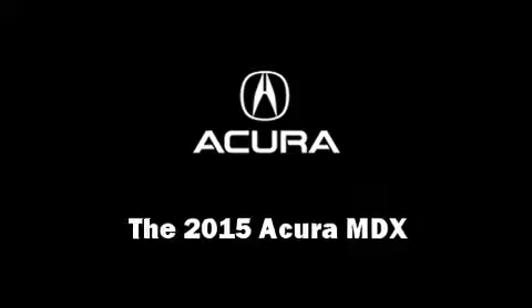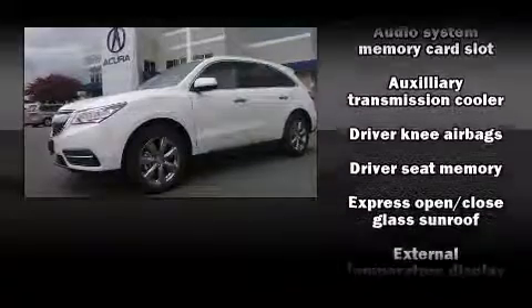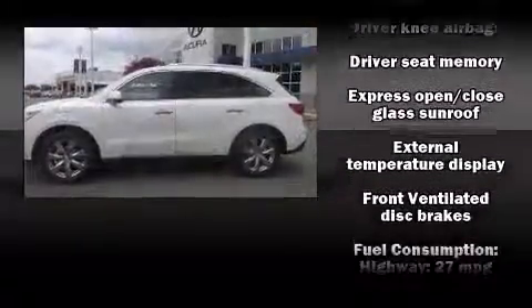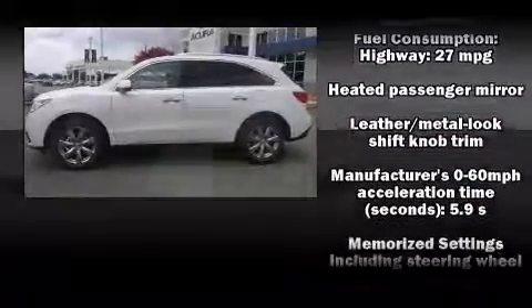Take command of the road in the 2015 Acura MDX. The following features are included: heated and ventilated seats, power moonroof, rain-sensing wipers, and much more.